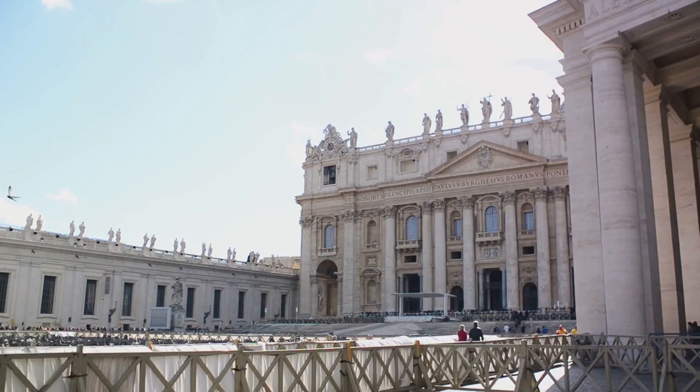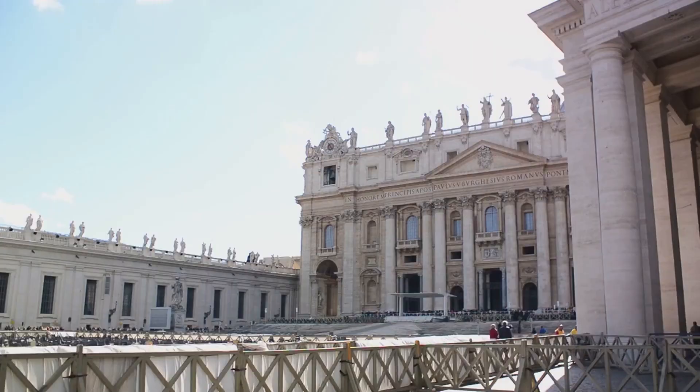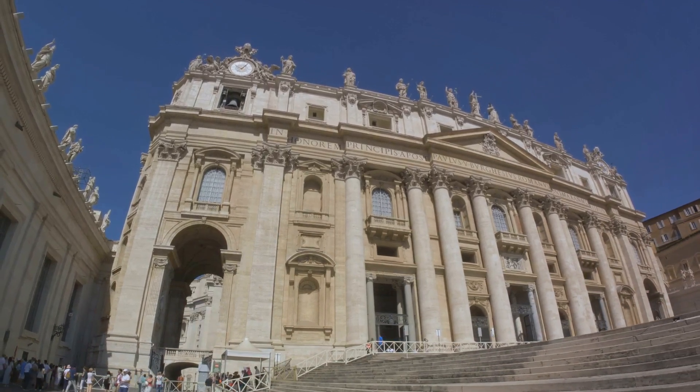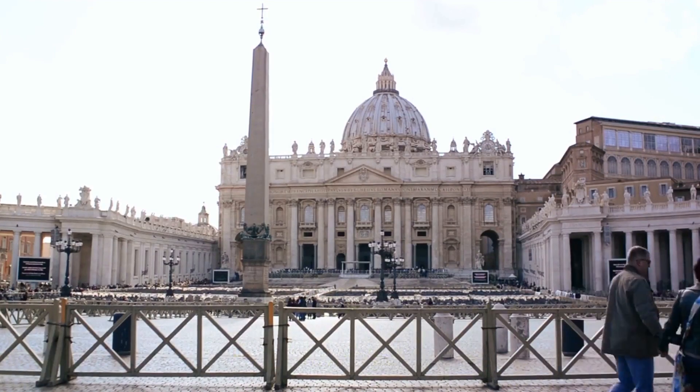Finally, at number 6, discover the treasures in the Vatican Museums. From the spiral staircase to the Sistine Chapel, every corner of the museum is a feast for the eyes. The vast collection of art, history, and culture that spans over 4,000 years is nothing short of extraordinary.